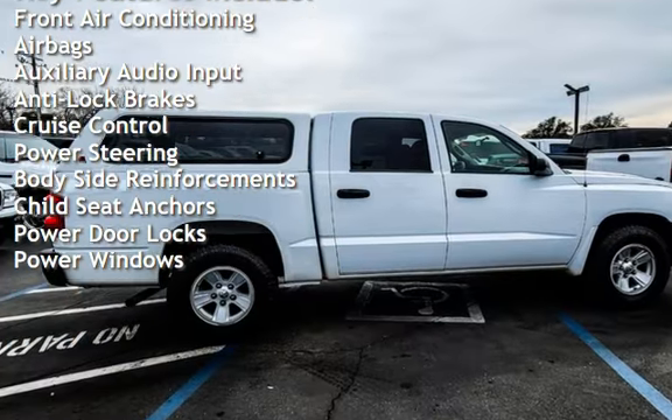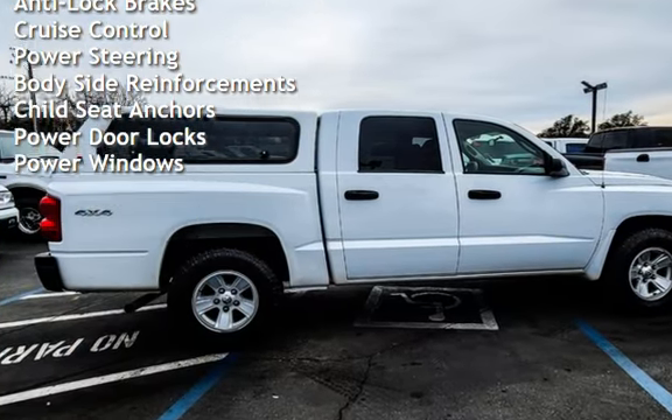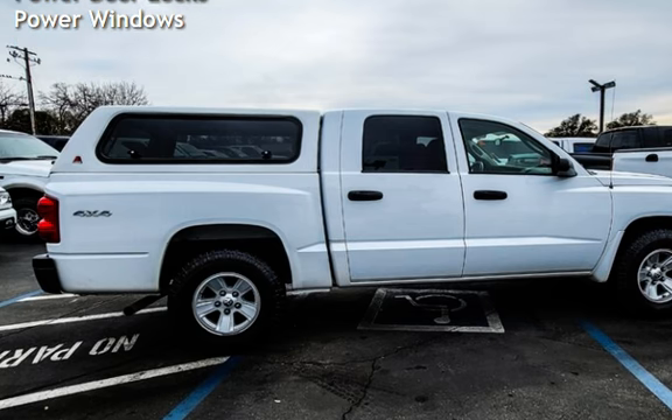Additional features include cruise control, power steering, body-side reinforcements, child seat anchors, power door locks, and power windows.